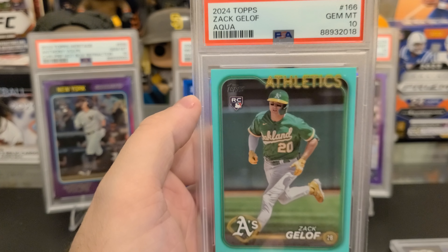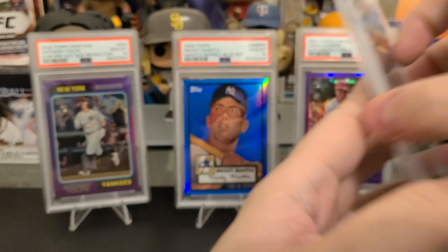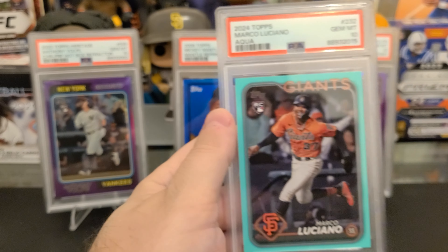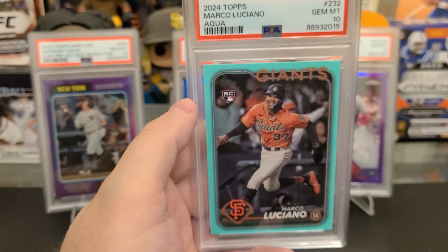An SP of Mookie Betts Holiday with the bow and the Santa belt. PSA 10. That is a pretty good one.